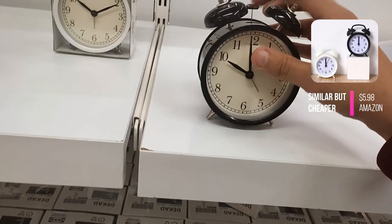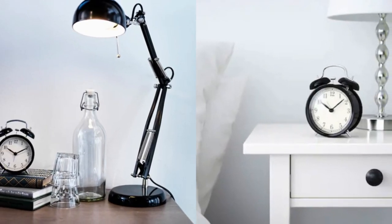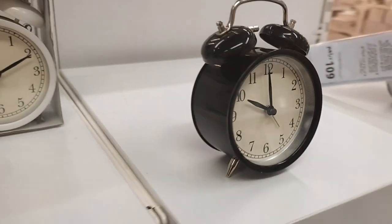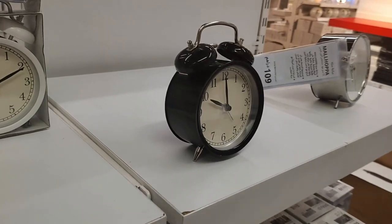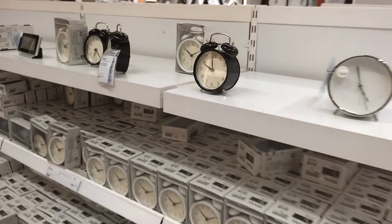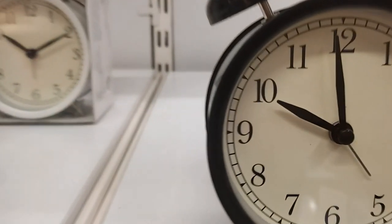Thank you for joining me on this shopping journey at IKEA, where we've discovered an array of incredible finds to enhance your home. Stay tuned for more exciting vlogs, and don't forget to like, subscribe, and share.